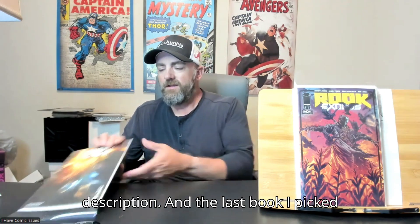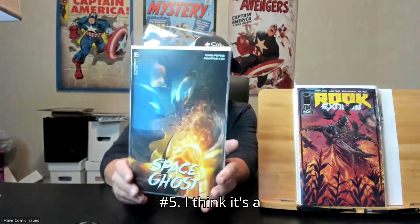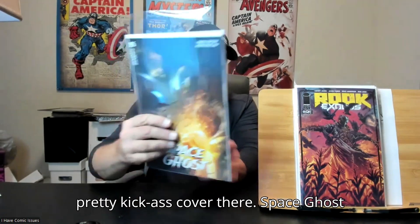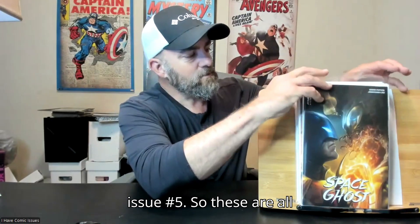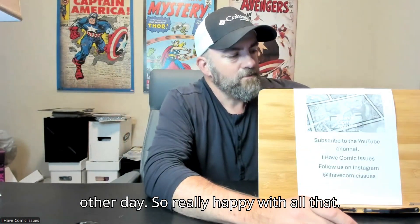The last book I picked up is Space Ghost issue number 5. I think that's a pretty kick-ass cover there — Space Ghost issue number 5. So these are all the books that I picked up from TBS the other day, really happy with all that.